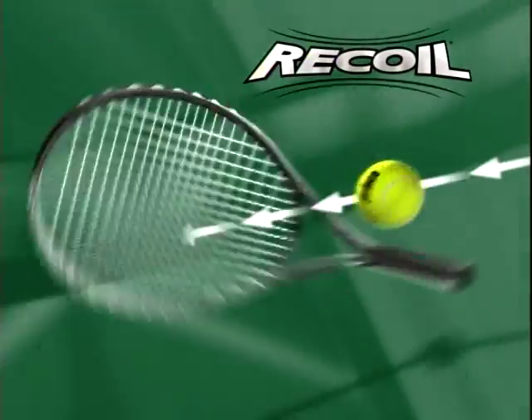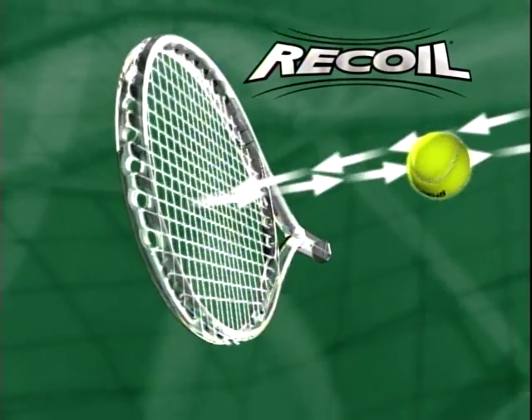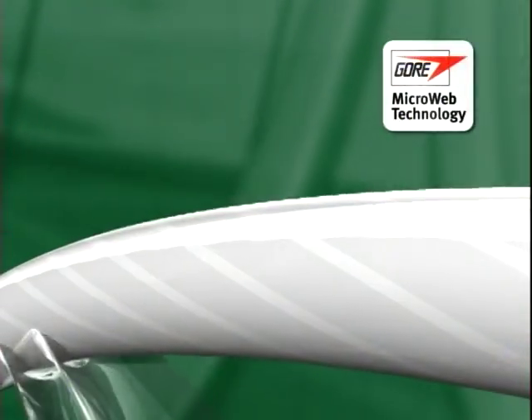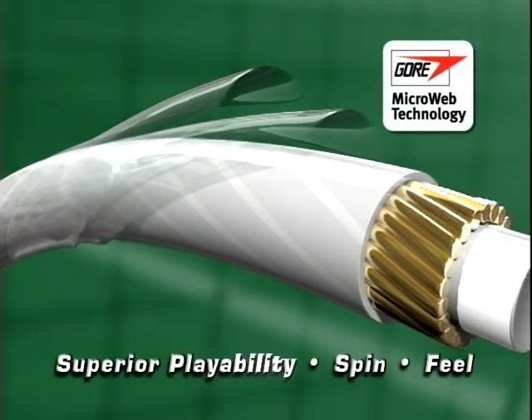Recoil's precise string realignment provides a consistent string bed for unparalleled control and accuracy with every swing. Its dynamic snap-back action and multi-layered construction provide superior playability, spin, and feel.